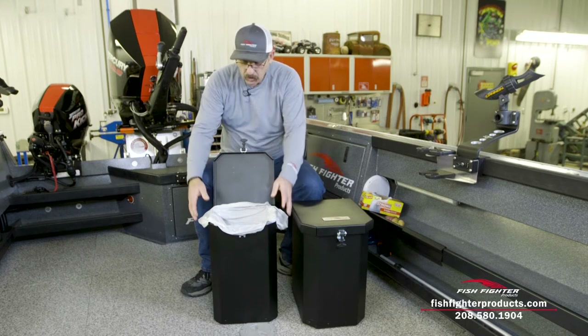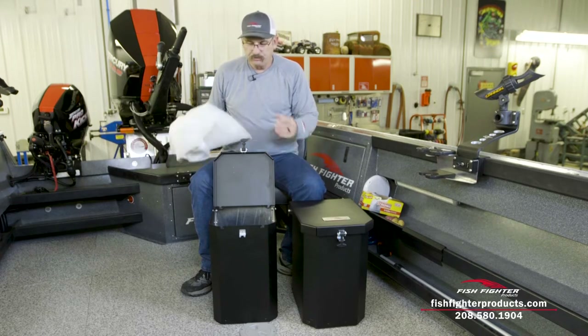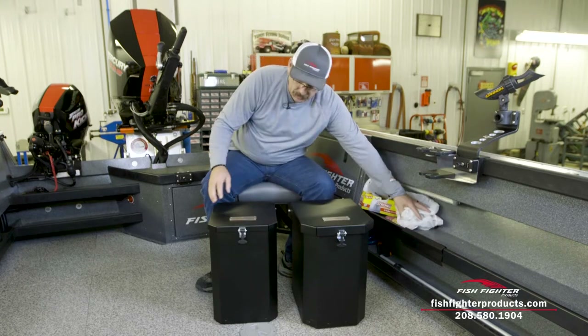When you close the lid you're all sealed up, and at the end of the day you can just pull your trash bag out, go ashore, and throw it in the garbage. That's the trash can — now I'm going to move it out of the way and talk to you about El Duque.